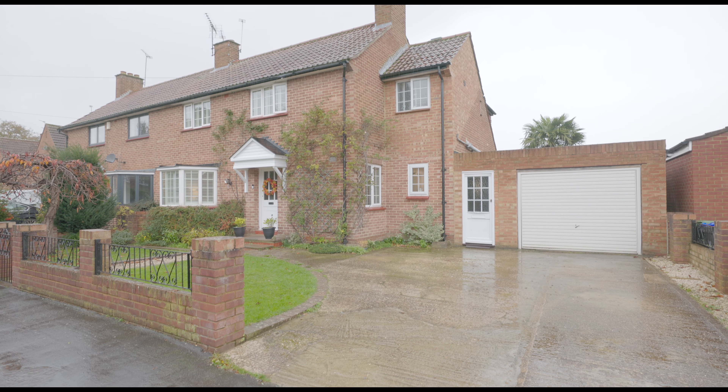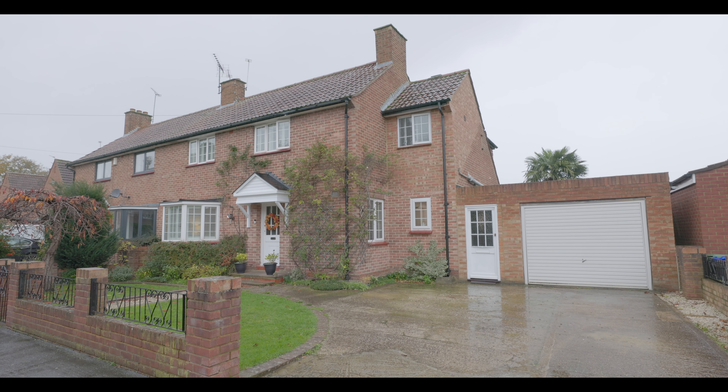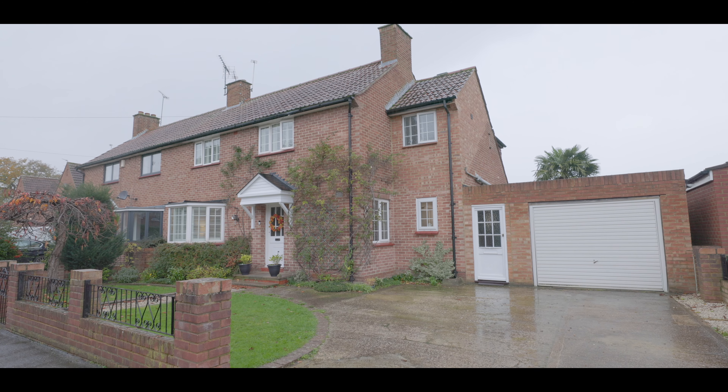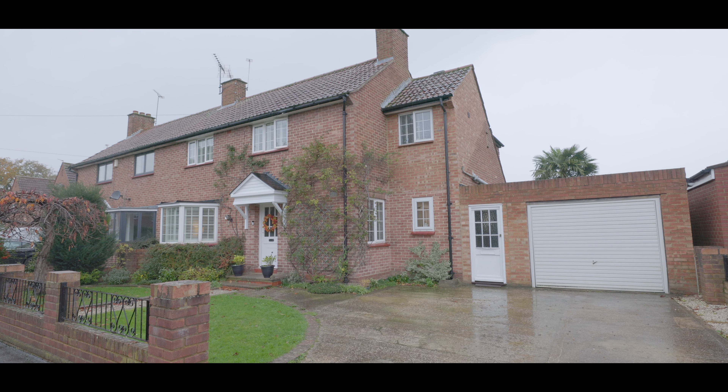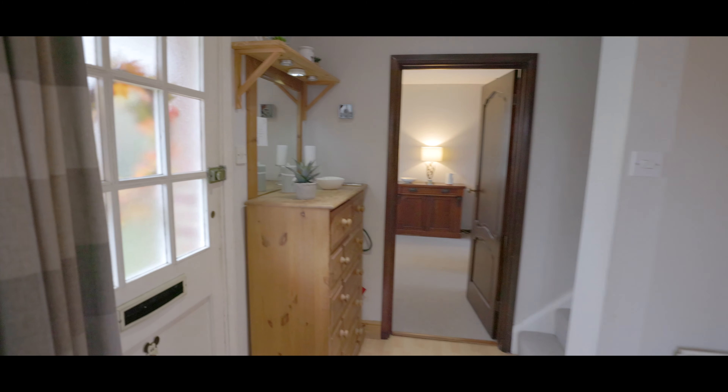Welcome to Anslow Gardens in Iver and this beautifully presented four bedroom semi-detached property situated along a quiet and sought-after cul-de-sac with excellent access to local schools, amenities and travel links, with driveway parking for two to three cars, a single garage and separate entrance through a lean-to.